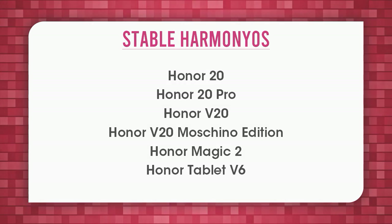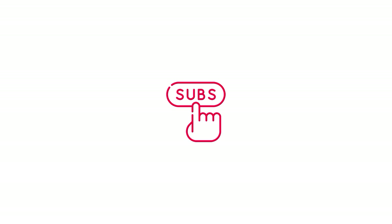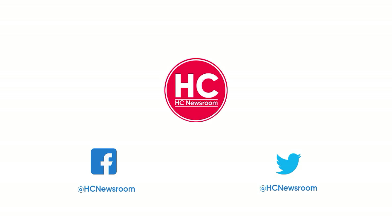If you like this video then press the like button, comment below, press the bell icon and subscribe to our channel, and don't forget to visit HC Newsroom.